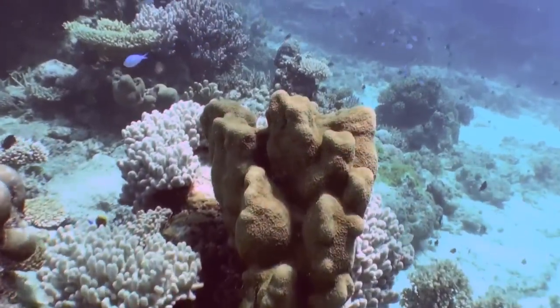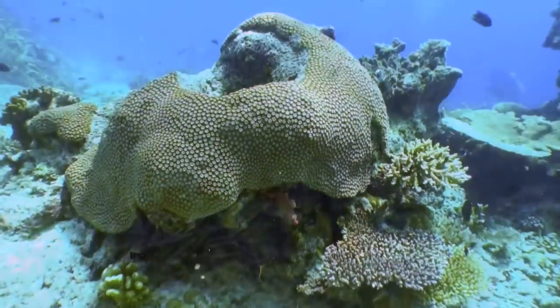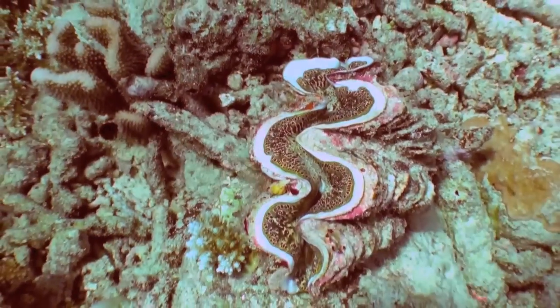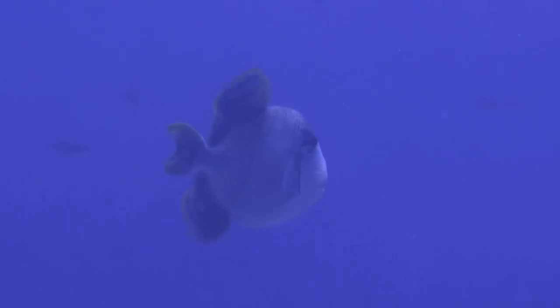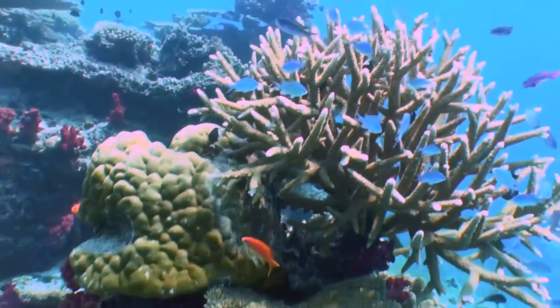I'm often asked why I like to dive in Fiji when, as an American, Mexico, the Caribbean, and Hawaii are so much closer and cheaper. Well, the answer is coral. And I think the images you're seeing justify my preference. There's just no comparison underwater or above water between Fiji and these other tropical locations. The diversity and magnificent abundance of Fiji's coral reefs are just mind-boggling.